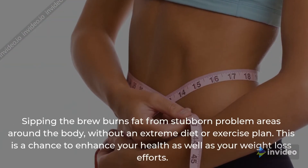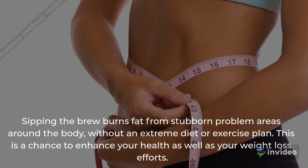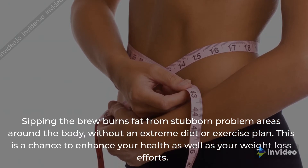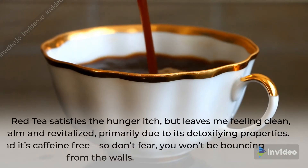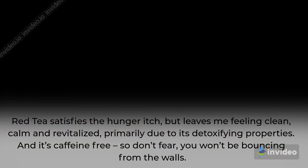Sipping the brew burns fat from stubborn problem areas around the body, without an extreme diet or exercise plan. This is a chance to enhance your health as well as your weight loss efforts. Red tea satisfies the hunger itch, but leaves me feeling clean, calm and revitalized, primarily due to its detoxifying properties. And it's caffeine-free, so don't fear, you won't be bouncing from the walls.